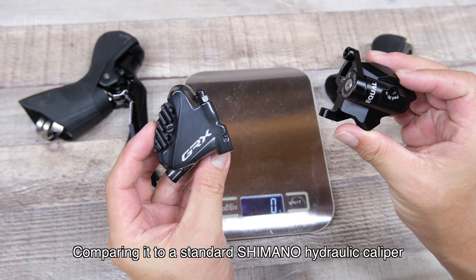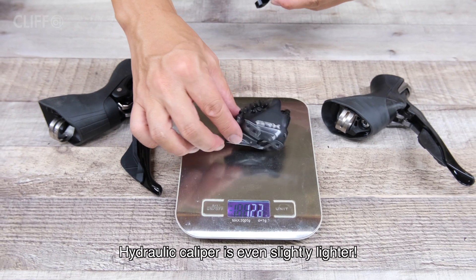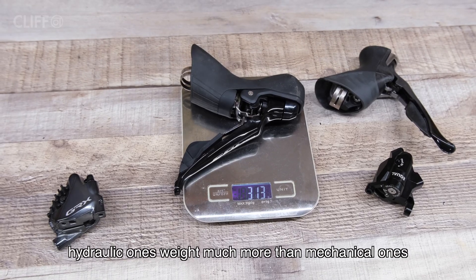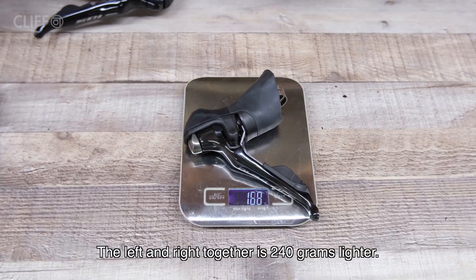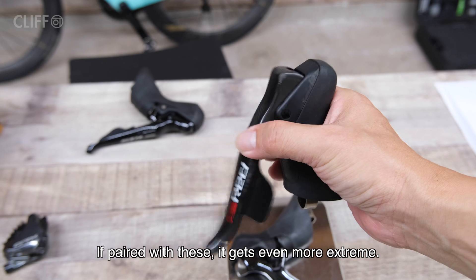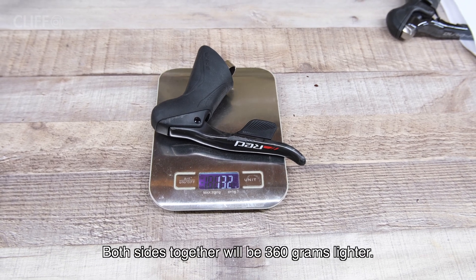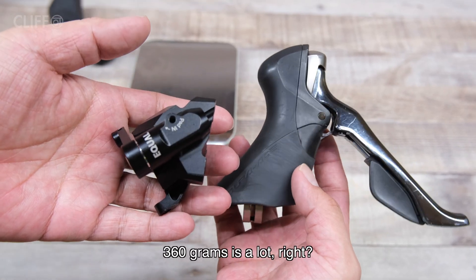The weight is interesting too. Comparing to a standard Shimano hydraulic caliper, their weight is about the same — the hydraulic caliper is even slightly lighter. But the interesting part is with the shifters: hydraulic ones weigh much more than mechanical ones. The left and right together are 240 grams lighter, and paired with the Equal, it gets even more extreme — just one side is 180 grams lighter, meaning both sides together are 360 grams lighter.